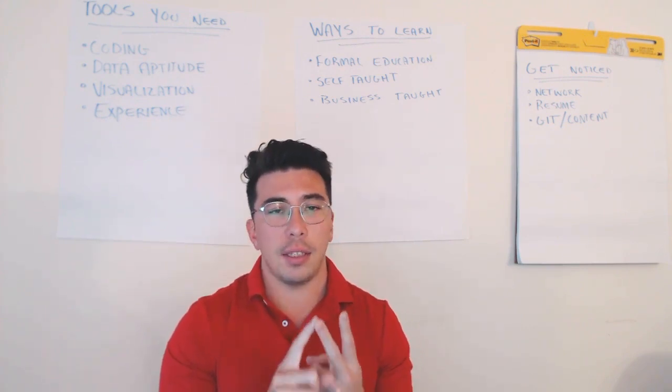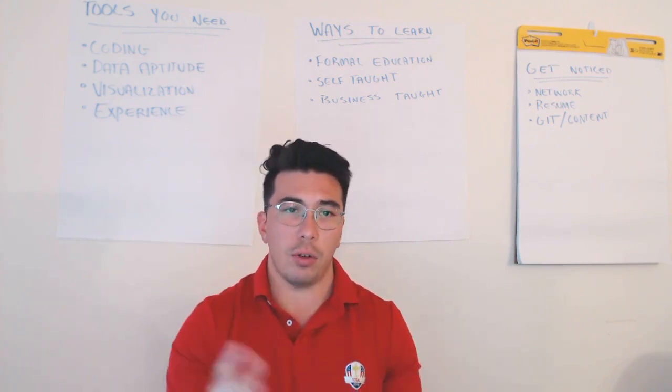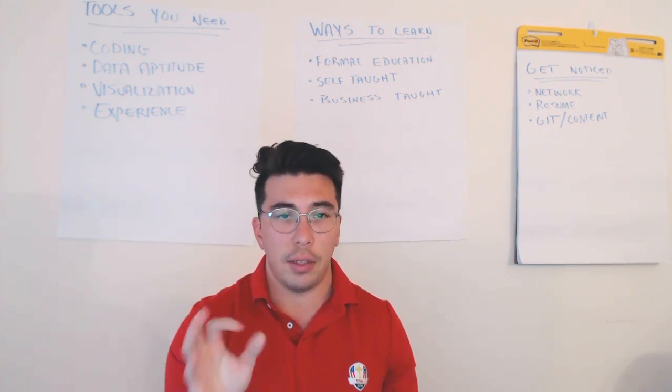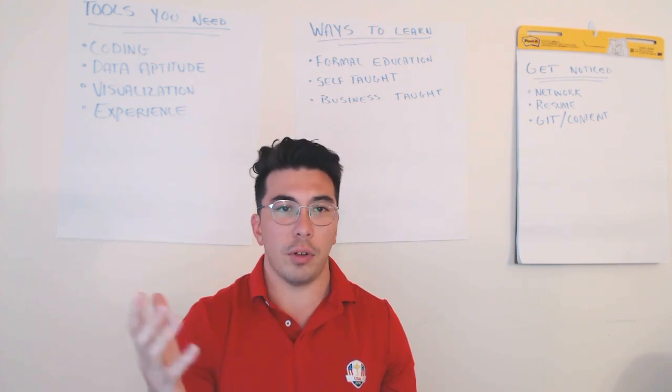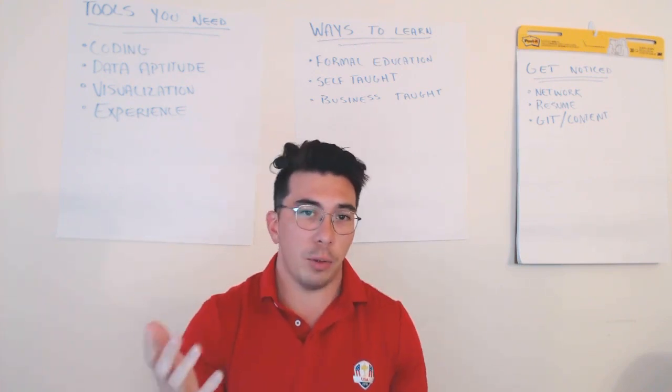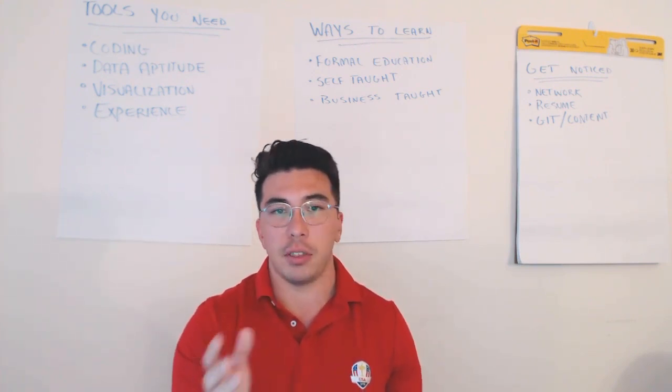Two: it lacks a ton of flexibility. If I want to take a course — say I want to learn about neural nets — and the neural net course is only offered in a different season, a different quarter, or different semester, I have to wait until that time period to actually take that course.